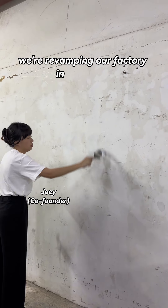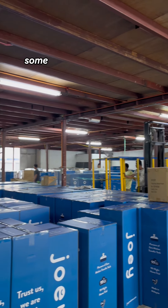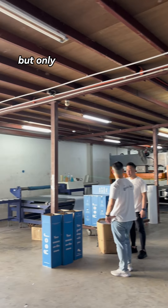Manchester's Dream Factory is getting a revamp. We're revamping our factory in 3 days and we need to get our factory some new drip to improve our efficiency, but we only have 3 days to do it.